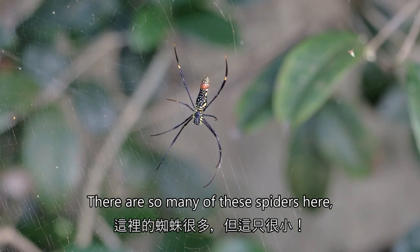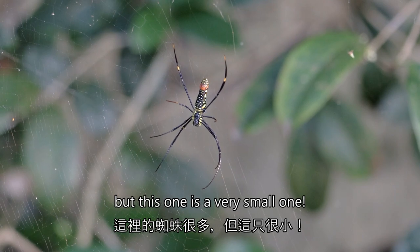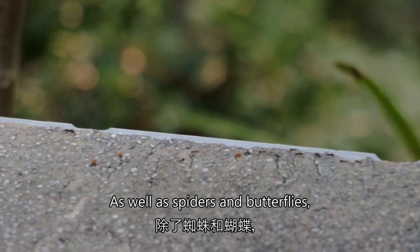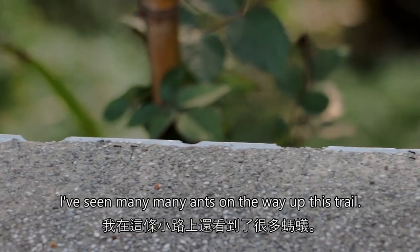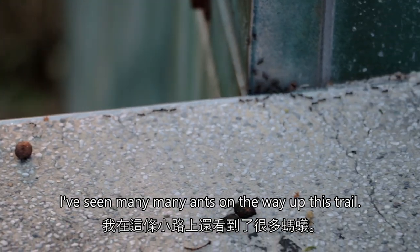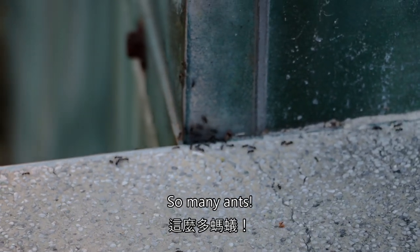I've found yet another one — there's so many of these spiders here but this one's a very small one. As well as spiders and butterflies, I've seen many, many ants on the way up this trail. So many ants.